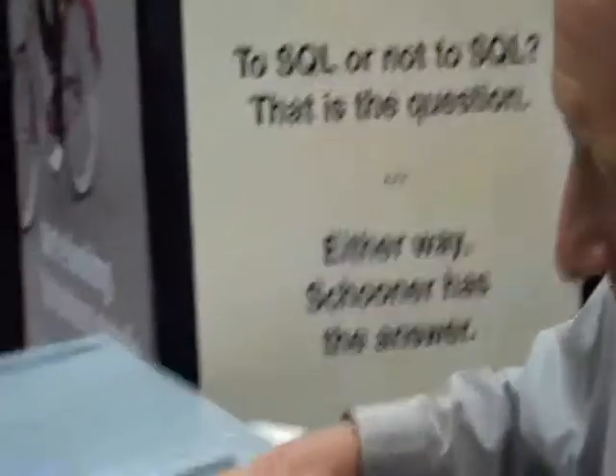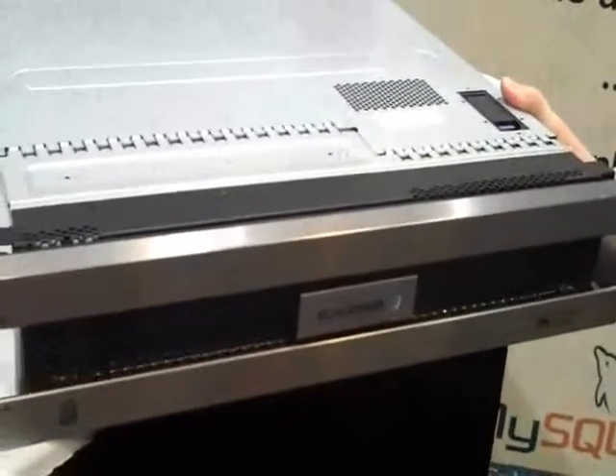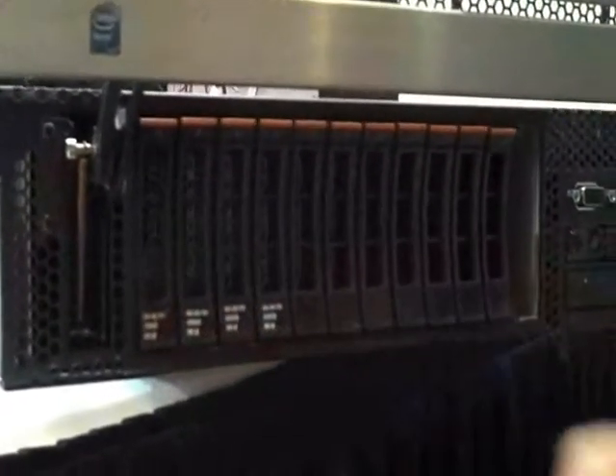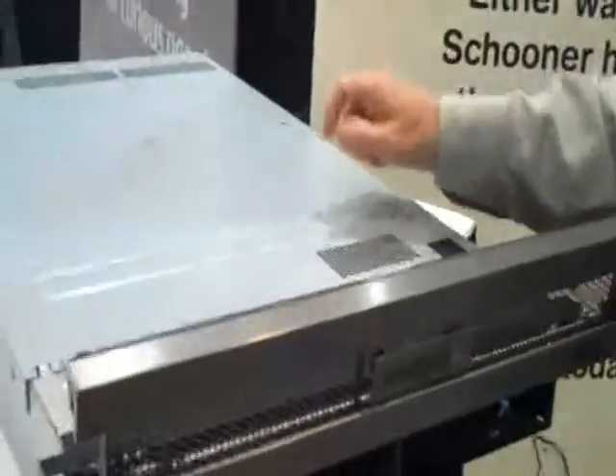And behind us, what do we have here at the booth? Here's a Schooner appliance. What it is, is it's a 2U standard server. It slips right into your rack. Some of the secrets inside — in front, instead of SATA drives, what we have are eight parallel flash drives along with four high-performance disk drives. Inside, 64 gigabytes of DRAM and 10 gigabit Ethernet connecting these. And all the software comes pre-flashed in. So you're sitting with half a terabyte to a terabyte of flash memory in each appliance.